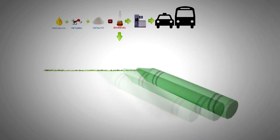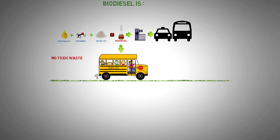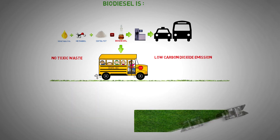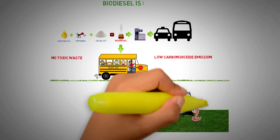Biofuel combustion does not generate toxic emissions. Carbon dioxide emissions are reduced. The amount of soot is reduced by 50%. 90% of the fuel spilled on the ground is consumed by microorganisms in 3 weeks. Biodiesel is also a good lubricant compared to regular mineral diesel.